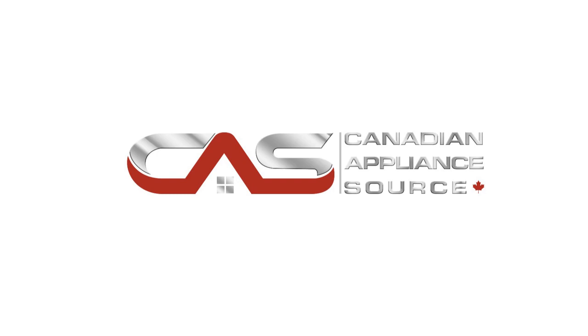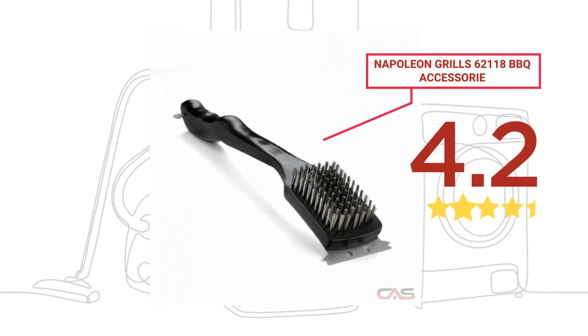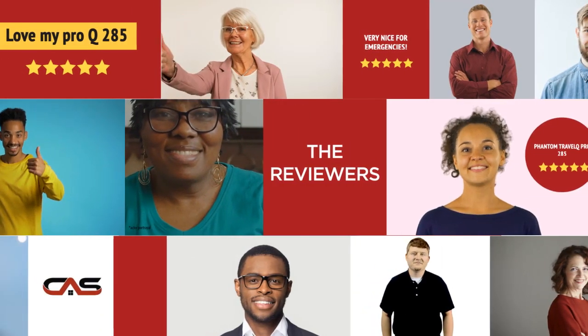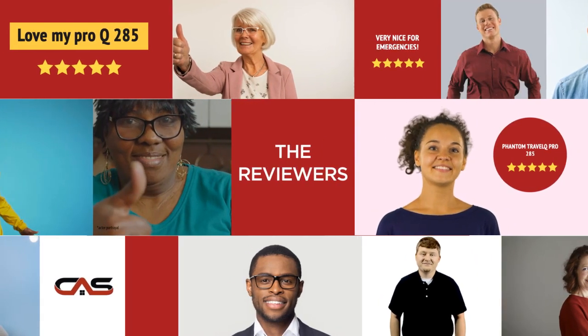Welcome to another product review from Canadian Appliance Source. This barbecue accessory by Napoleon Grills has earned high scores from buyers. Real reviews from customers will help you choose the right appliance for you. This one got a 4.5 star rating.